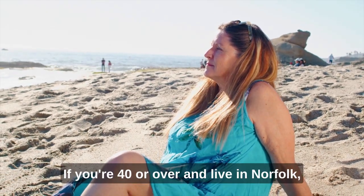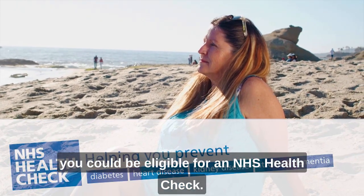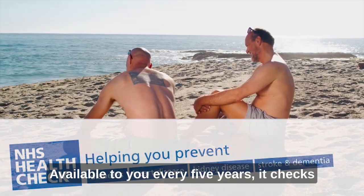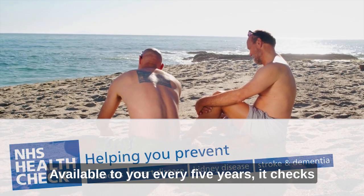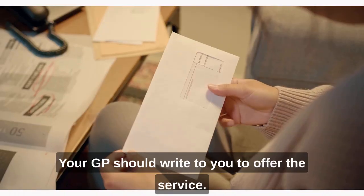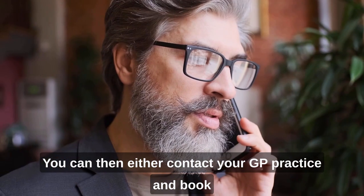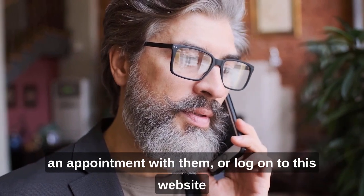If you're 40 or over and live in Norfolk, you could be eligible for an NHS health check. Available to you every five years, it checks your risk of developing some serious conditions. Your GP should write to you to offer the service, and you can then contact your GP practice and book an appointment with them.